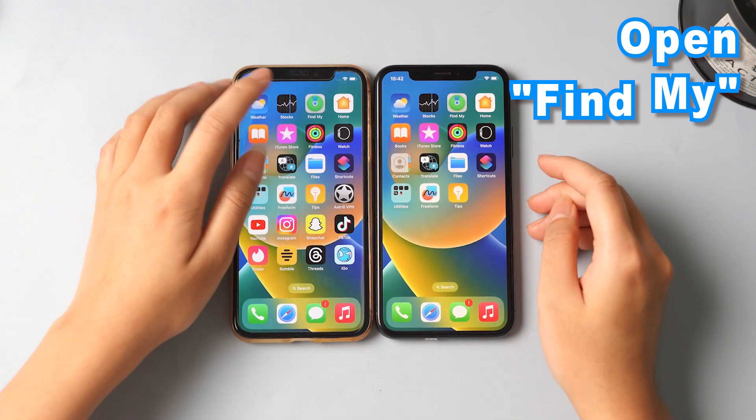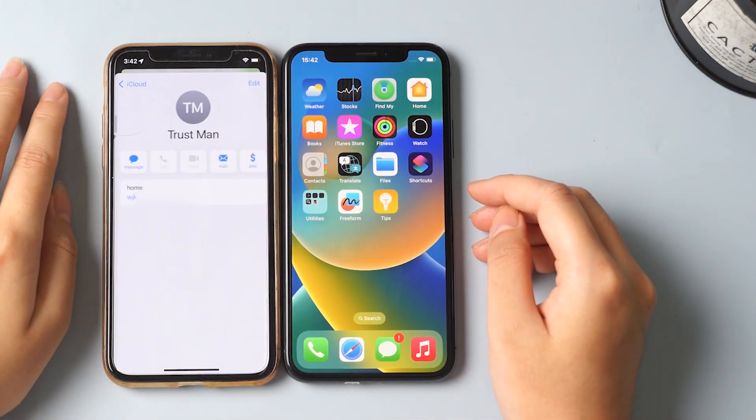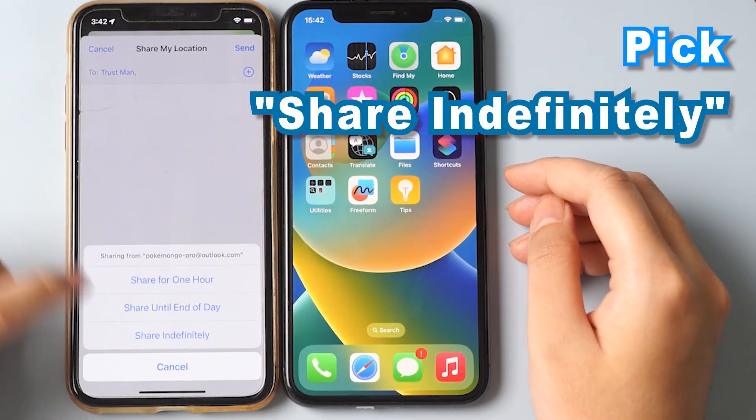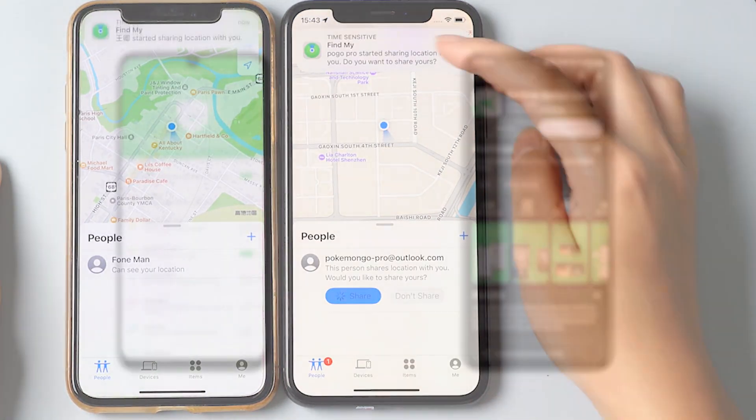Open Find My, hit the plus key to share your location, choose who to share with, then pick Share Indefinitely. They should see your location in their Find My app. Want to be more discreet? You could try using apps like AirDroid.